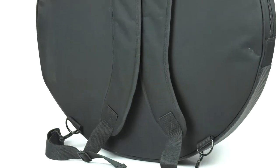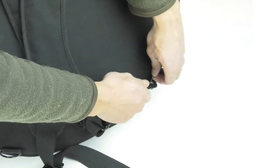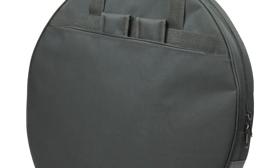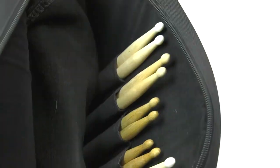Each model also includes backpack straps for ease of travel, and when not in use, the straps can be stowed away in the exterior back pouch, which can also hold your sheet music and other accessories. The CB 4000 has the added features of a front pouch for cymbals up to 16 inches, as well as a built-in stick bag.